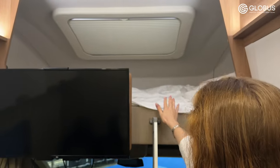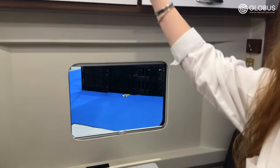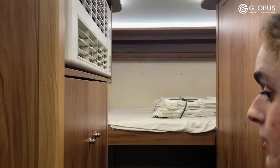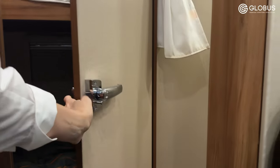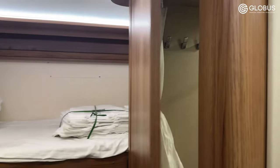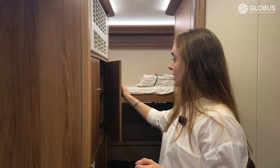Also, up here we can see a bed — I think it's suitable for two persons — a TV, and a dining area with some storage units above. Here we can see some additional beds suitable for one person. Also, there is a restroom combined with a bathroom connected together.